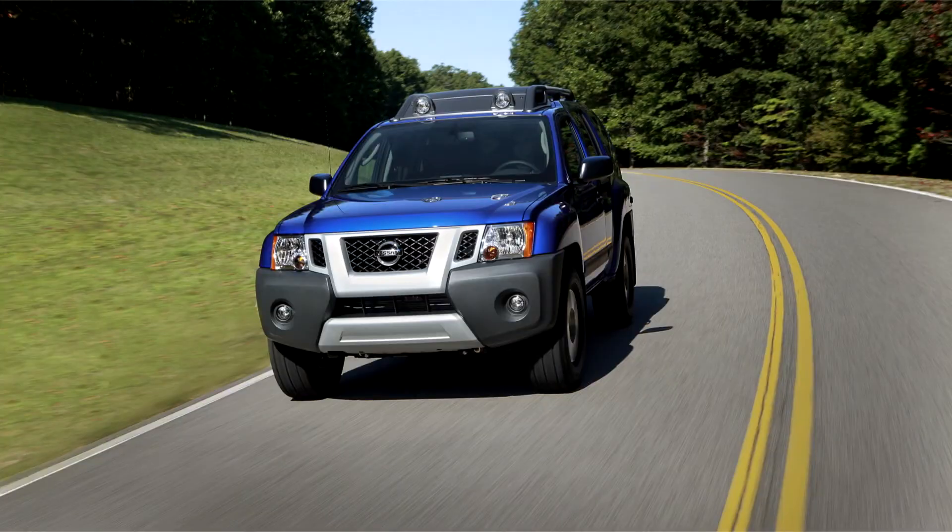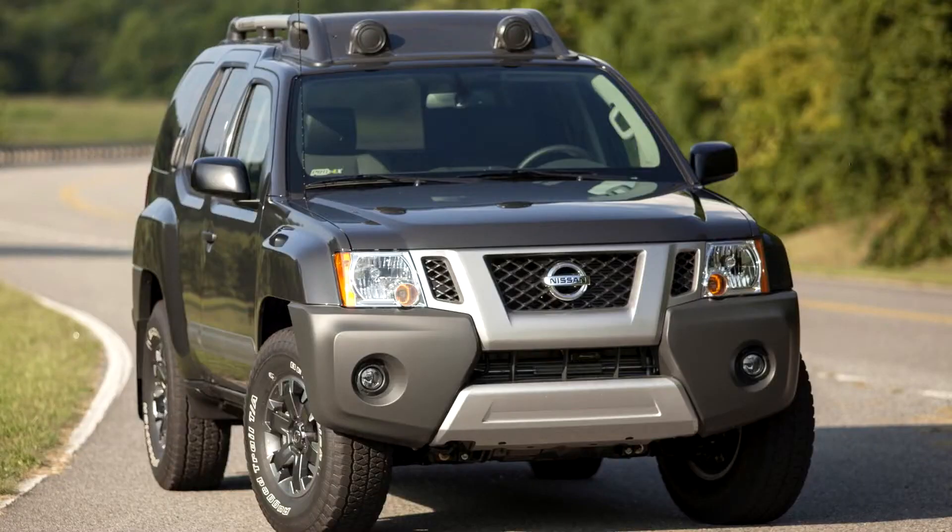Nissan Xterra N50, 2004-15. The second-generation Xterra debuted at the New York International Auto Show in 2004, using Nissan's F-Alpha platform.